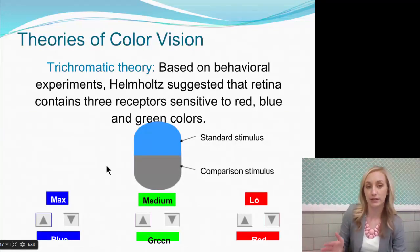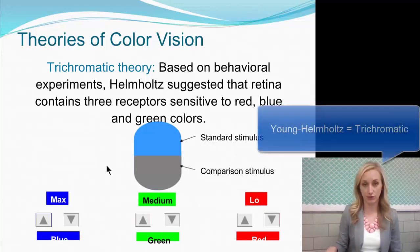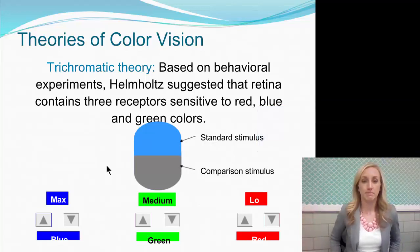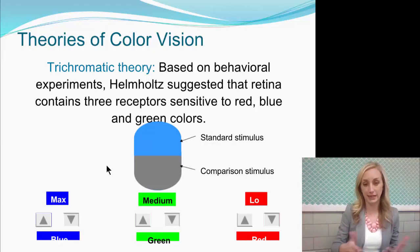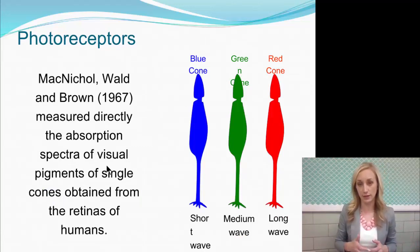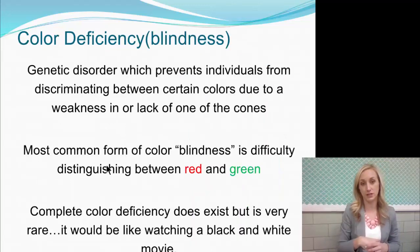Let's talk about color vision and how we're able to see color — there are various theories here. Trichromatic, also called the Young-Helmholtz theory — you should write that down. It's a three-color theory, based on behavioral experiments, suggesting that the retina contains three receptors sensitive to red, blue, and green colors. We're able to see all the colors of the color wheel by combining those three. We measure directly the absorption spectra of visual pigments of single cones from the retinas of humans, establishing that we have these three cone types in our eyes.